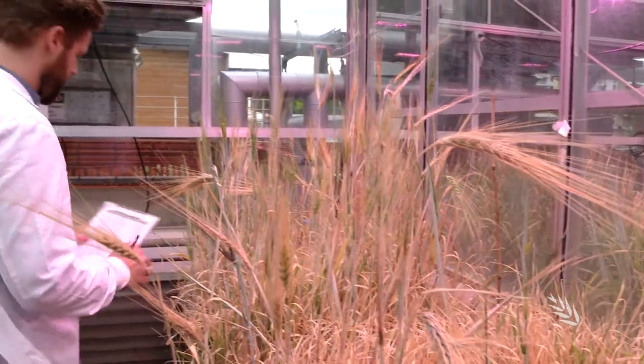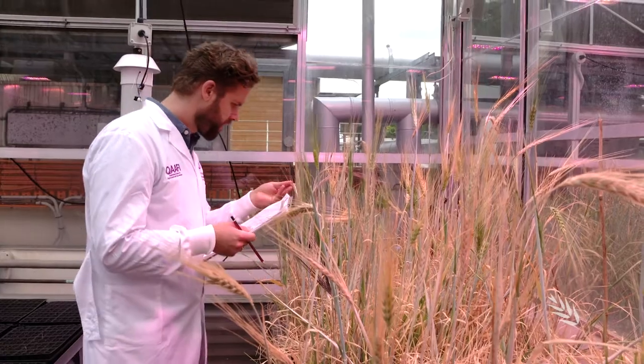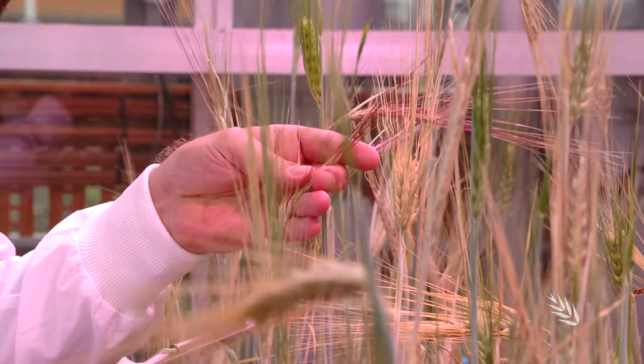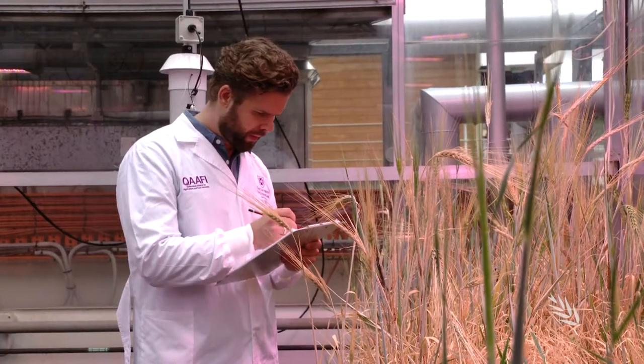Dr. Kai Fosfels and his research team are harnessing advanced computer capabilities and artificial intelligence to help determine optimal combinations of resistance genes — a process he believes will shave three years off conventional breeding programs.